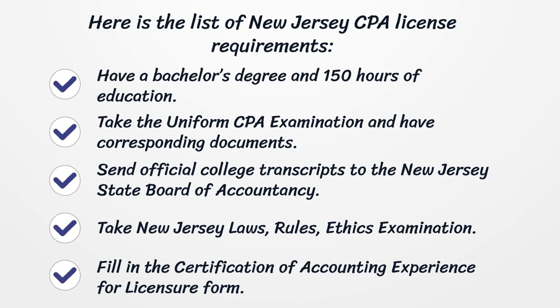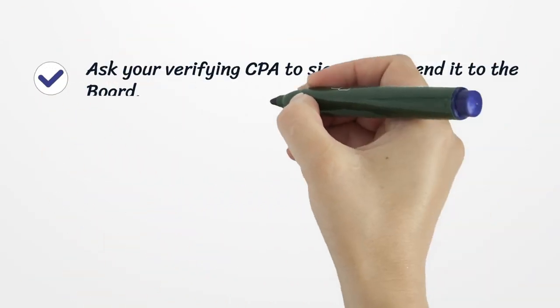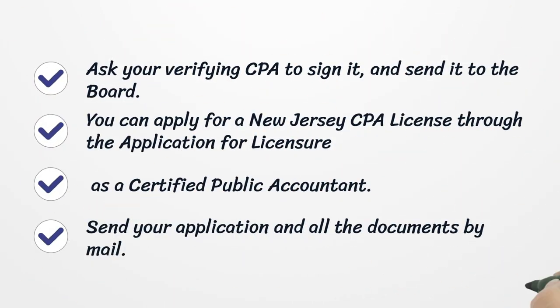Take the New Jersey Laws, Rules, and Ethics Examination. Fill in the Certification of Accounting Experience for Licensure form. Ask your verifying CPA to sign it and send it to the board.